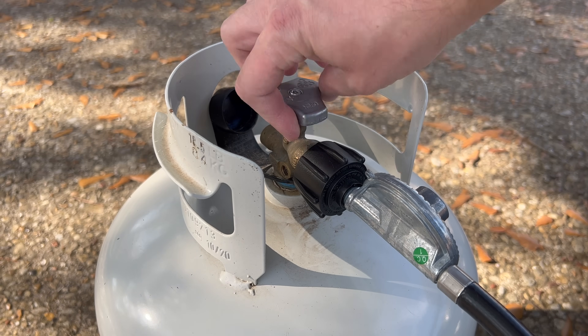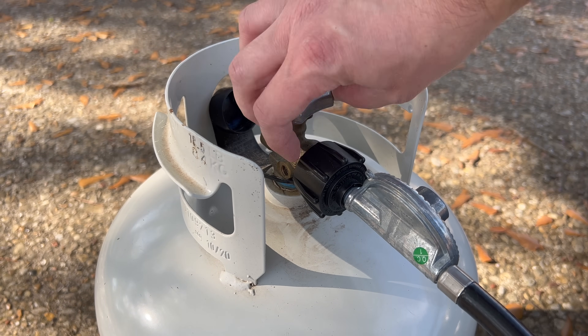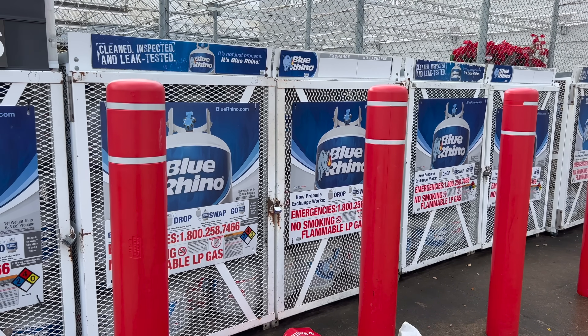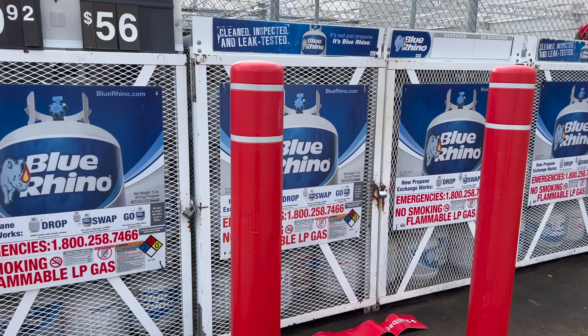The big downside to propane is that storing it in large quantities is cost-prohibitive because the tanks are so expensive. Last year I paid around $35 for an empty tank; now I'm paying around $60. You can do exchanges, but exchange tanks usually only have around 15 pounds. If you take your own tanks to an actual propane place, you can get the full 20 pounds, which is why I do it that way.